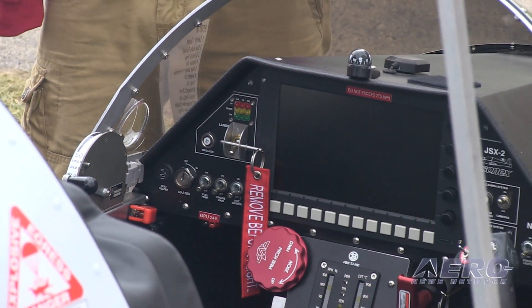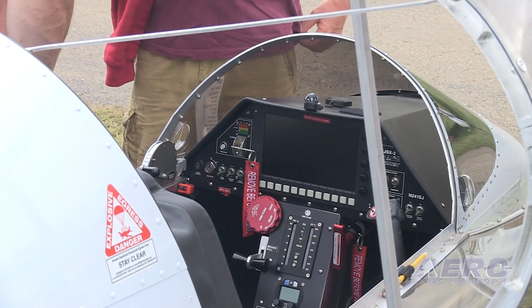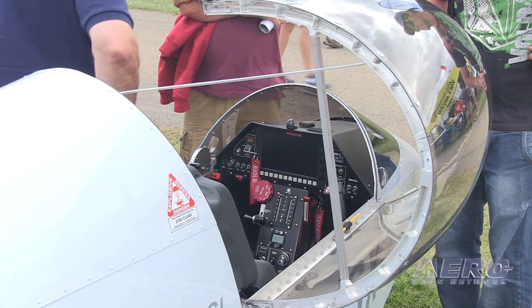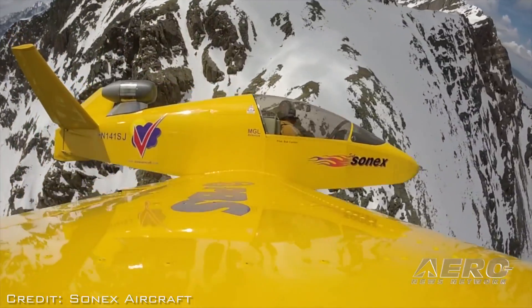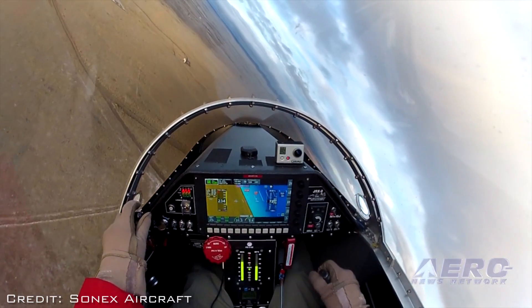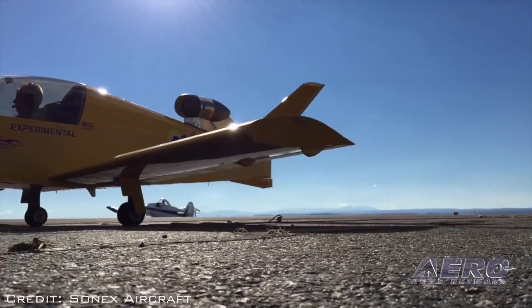Add your choice of avionics, seat cushions, and paint, and you're flying for anywhere from $110,000 to $150,000 if you're really going wild with the avionics — a really economical jet. This is the first microjet that's achieved any level of success that was designed from day one to be a jet, and it's simple and easy to build with outstanding performance.